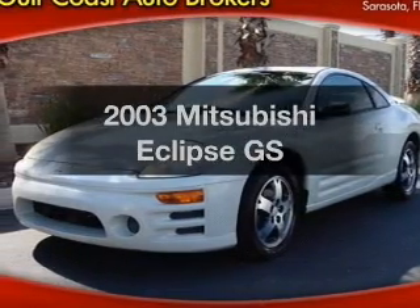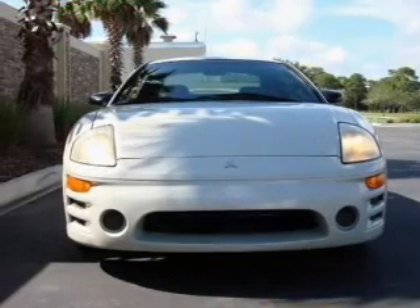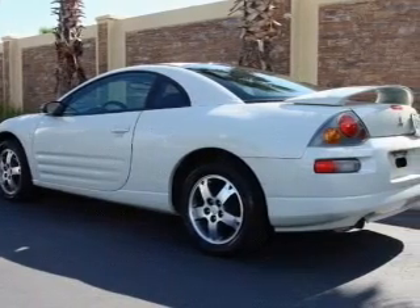Imagine yourself in this 2003 Mitsubishi Eclipse. This is the set of wheels you've been looking for, with an efficient four-cylinder engine connected to a manual transmission that will keep you in touch with your vehicle.